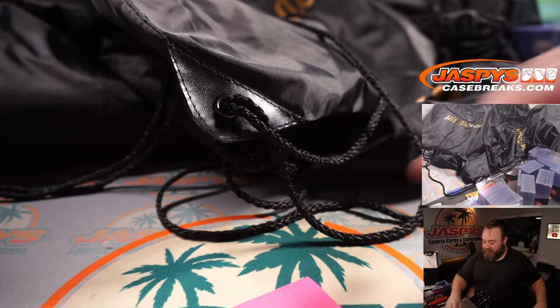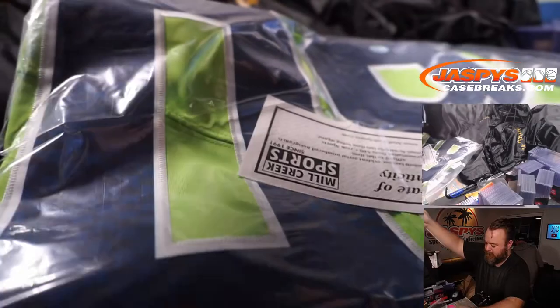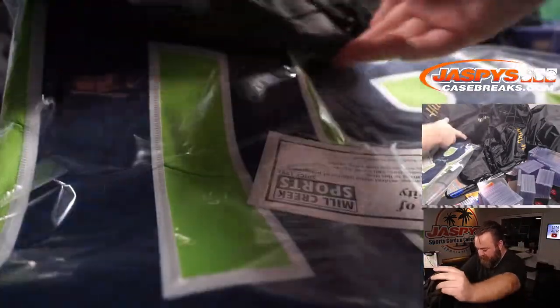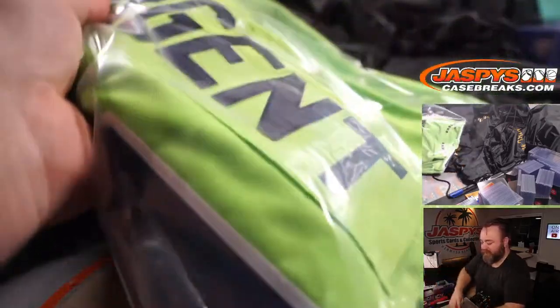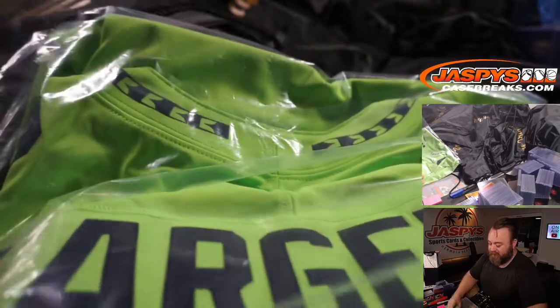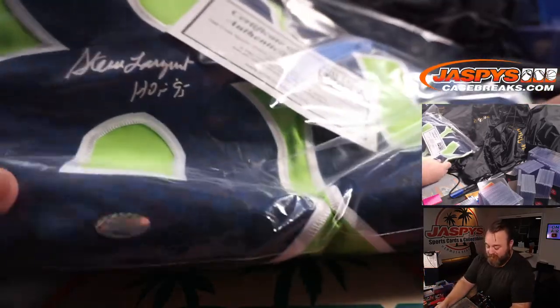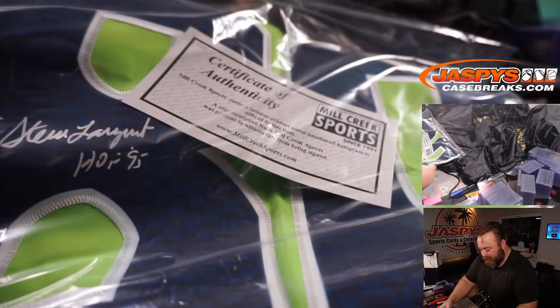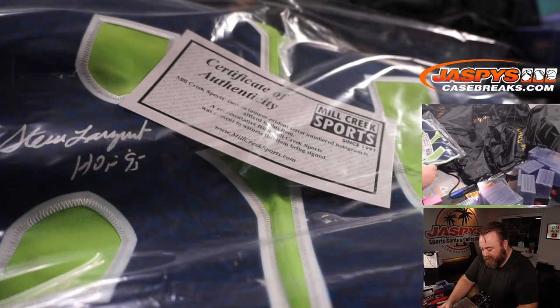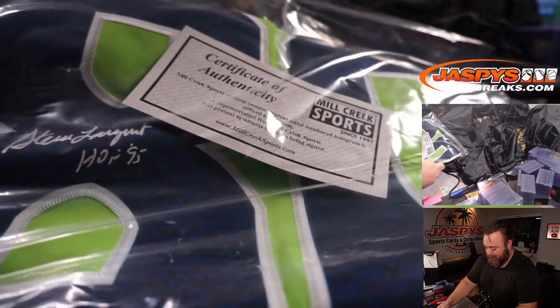Let's start going into the sacks. I can tell the team just by the colors — it is obviously Seahawks. It's Steve Largent! So that's going to go to S, which is Adam St. Ange. Steve Largent, Hall of Fame 1995. They didn't have these Seahawks jerseys back then, but nice one there. Milt Creek Sports, Letter of Authenticity.